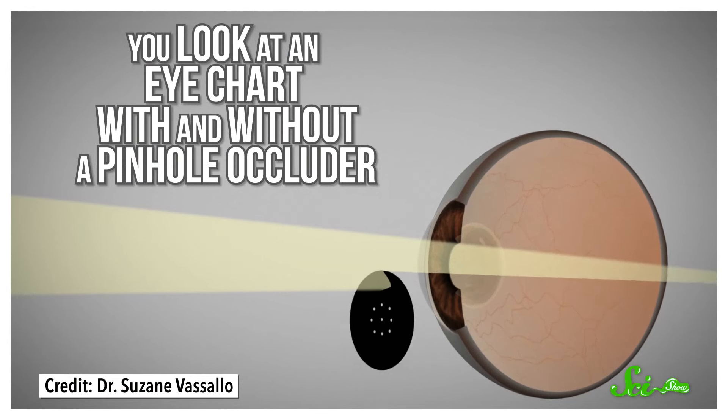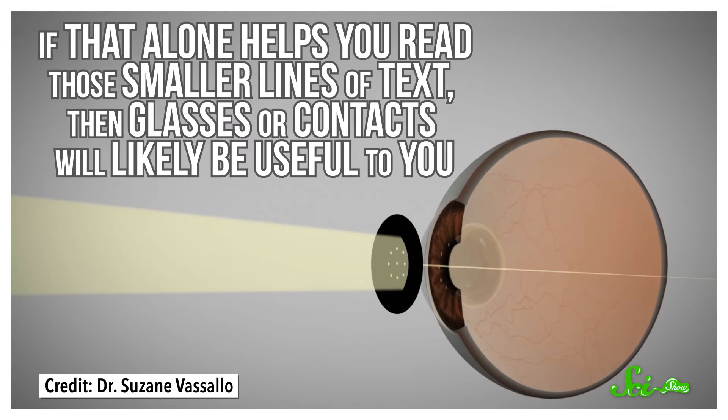In fact, your eye doctor may have used a similar test when examining your eyes to narrow down if any issues you have with your sight are from refractive errors or something else. Basically, they can have you look at an eye chart with and without a pinhole occluder. And if that alone helps you read those smaller lines of text, then glasses or contacts will likely be useful to you.